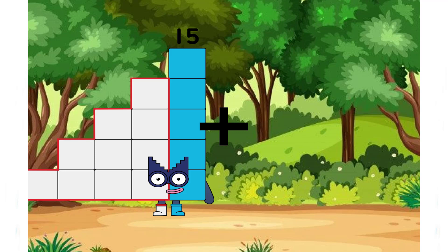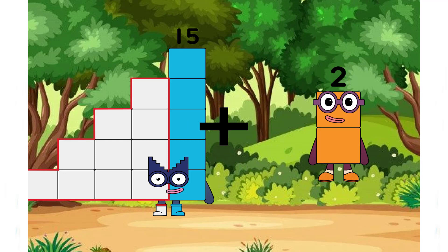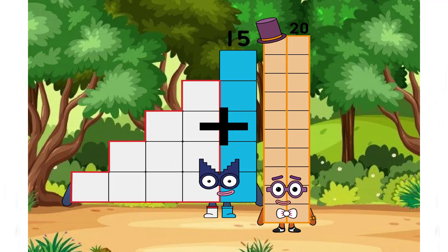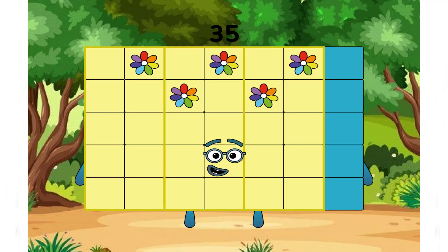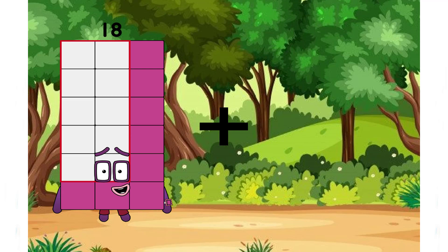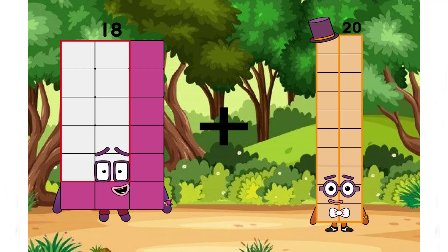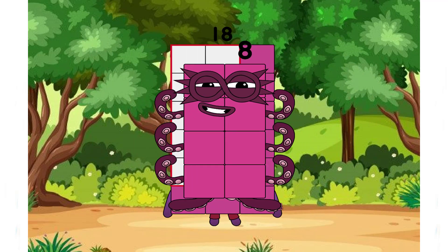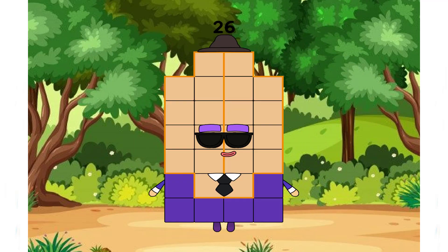15 plus 20 equals 35. 18 plus 8 equals 26.